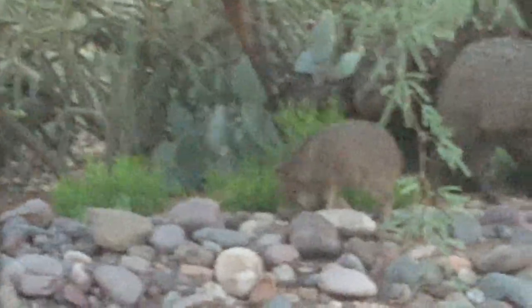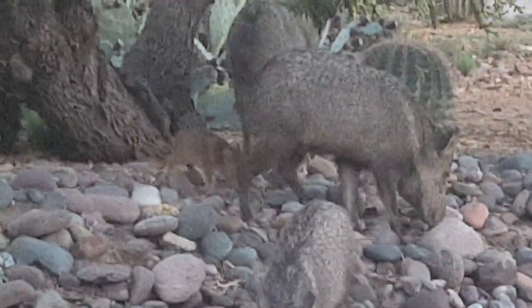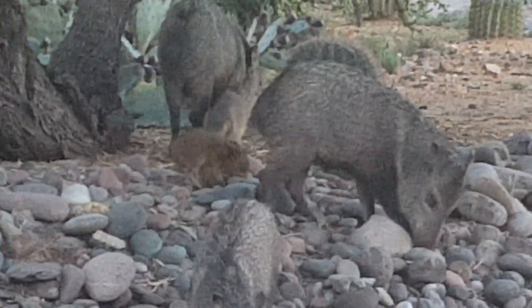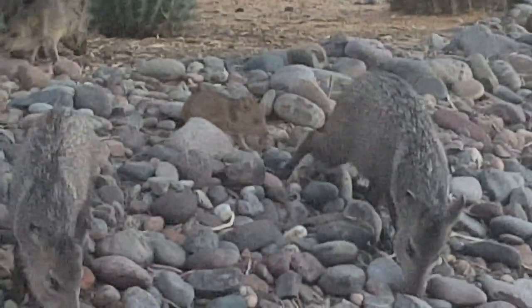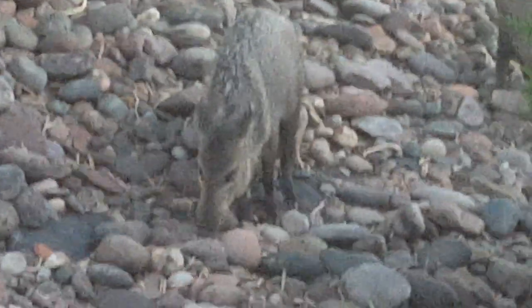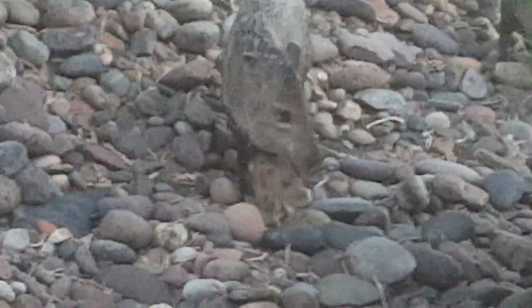They're all eating the mesquite pods. Look at that little cutie. They stay very close to mama or they won't survive. Looks like there was a little food aggression there. Is that not sweet? Oh, so beautiful.